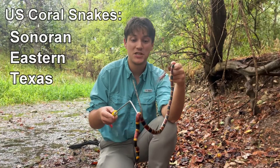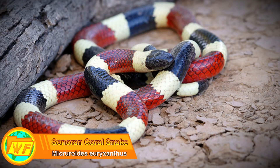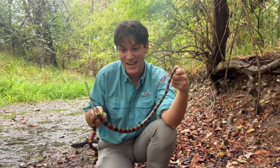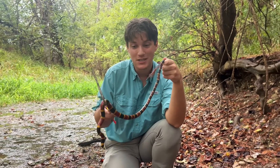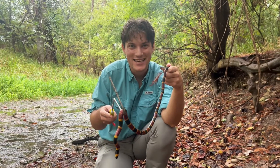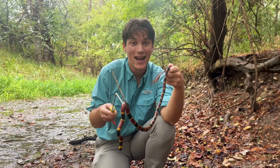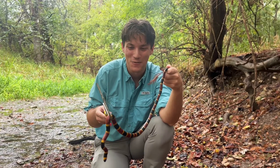Out of the three coral snake species, this is the biggest. I wouldn't be able to handle the other two because they're so small. But because this guy is so long, I am able to keep my hands safe, hold him on the hook. And the fact that my skin is making contact with a snake this deadly — highlight of my life. I'm glad you guys are here with me.